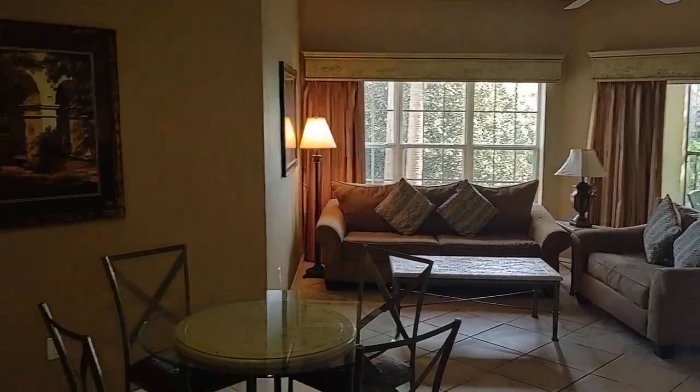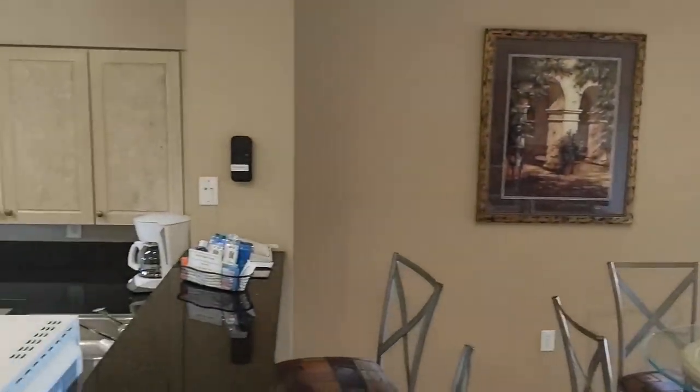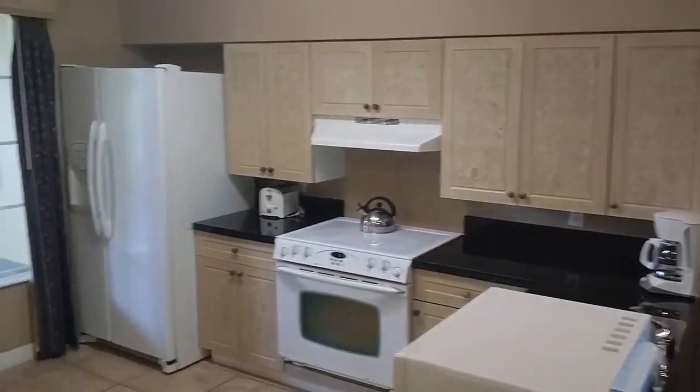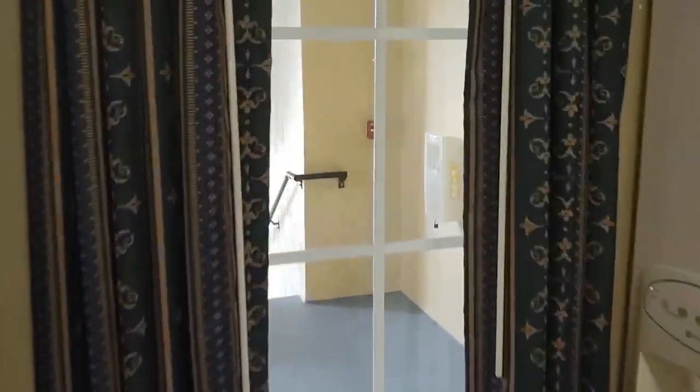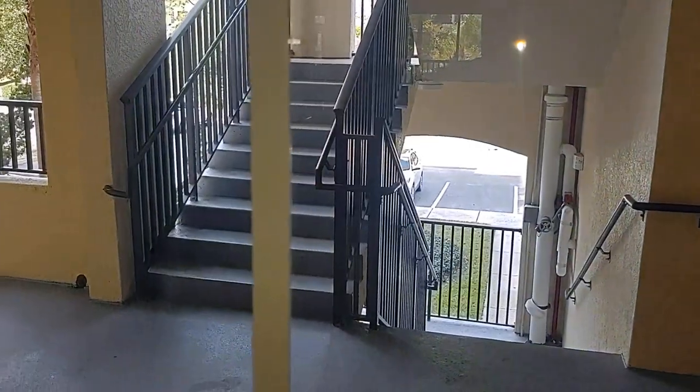Here we are inside. Two bedrooms, two baths, 1,178 square feet, built in 2006. Go right out there — got your stairs and easy parking.